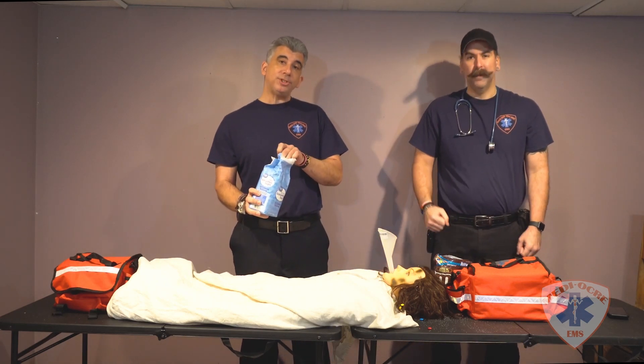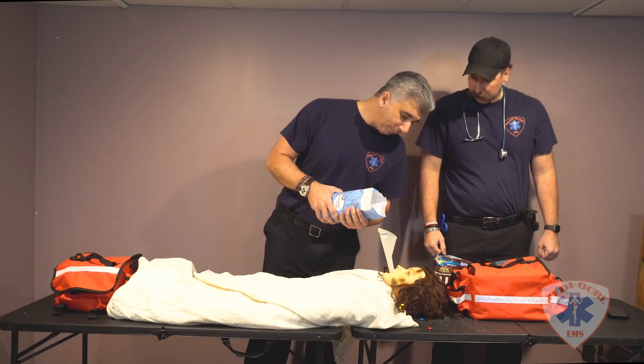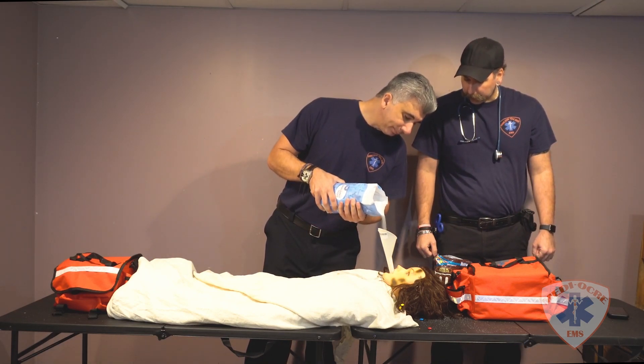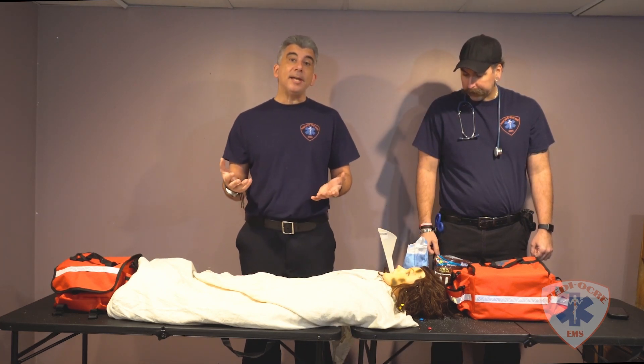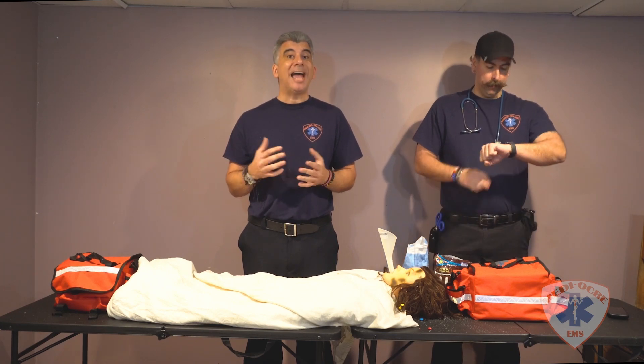We will now proceed with the sugar and slowly pour it in. And then again we will be waiting a few more minutes to see if the patient's blood sugar has risen.